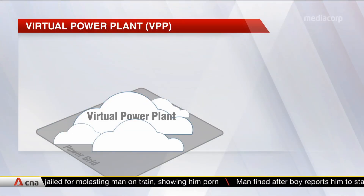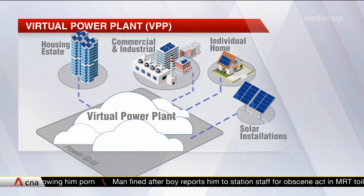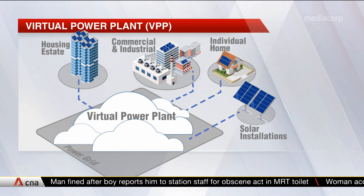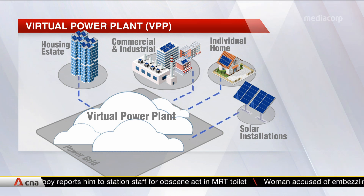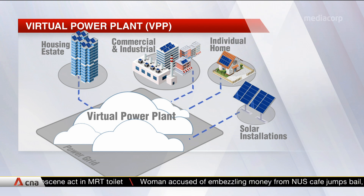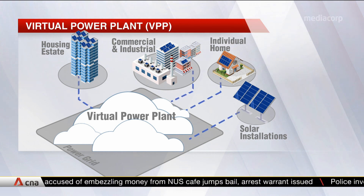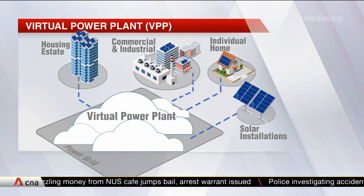The VPP works by pooling data on energy demand and supply from sources such as solar panels, electric vehicles, homes and offices. Participants of the VPP program can sell the excess energy through hardware that's installed to their energy production source, and it'll automatically send the unused energy to the national power grid.